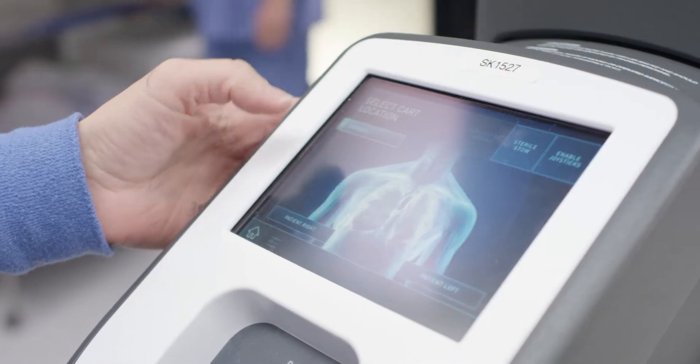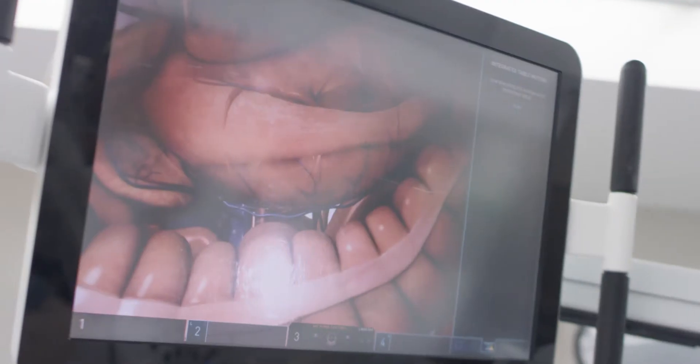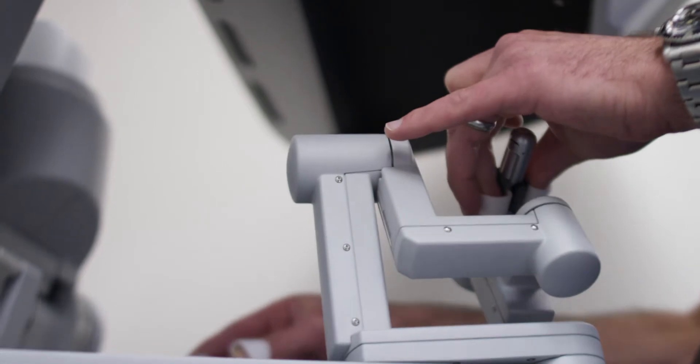People who have a minimally invasive approach like robotic surgery will have less blood loss, they'll have less pain, they'll be able to get back home sooner, and they'll be able to get back to their activities sooner. It was not uncommon for patients to be in the hospital for 7 to 10 days after conventional thoracic surgery because of air leaks alone.